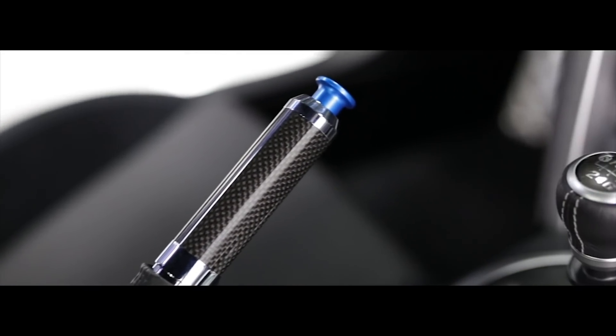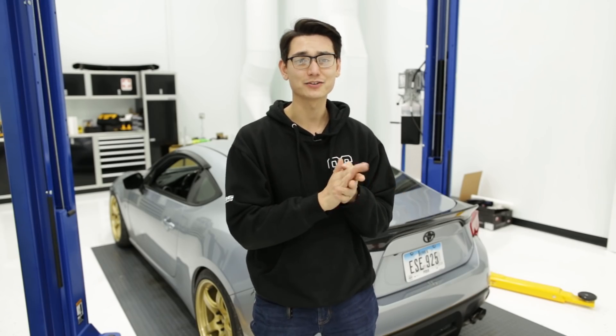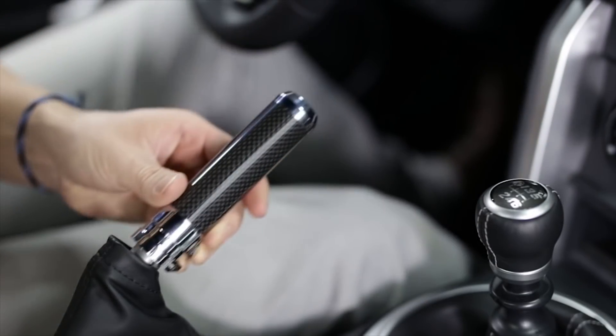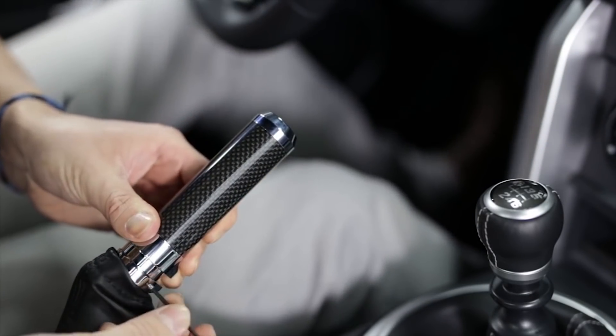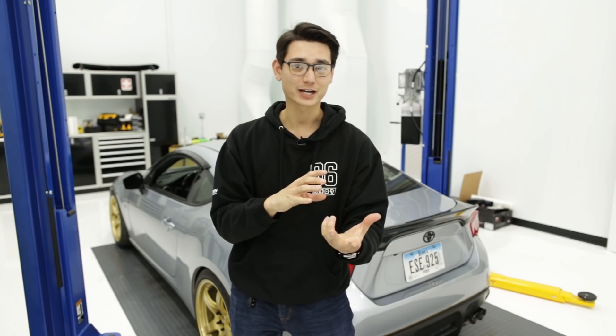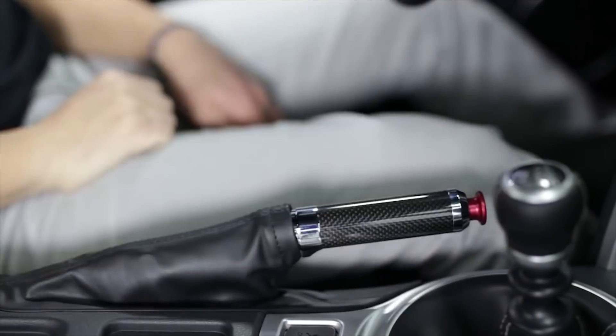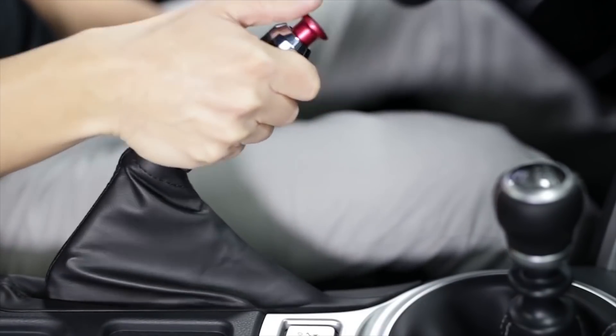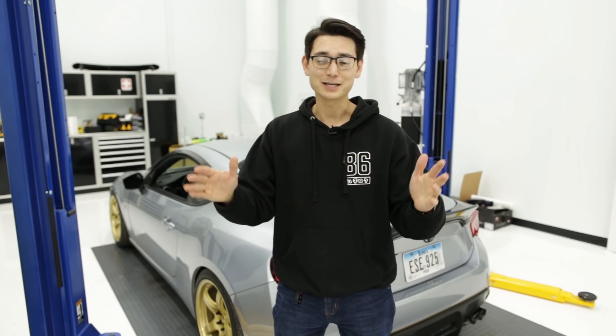The second option is the carbon fiber e-brake handle with drift button combo — if you do one, you might as well do the other. This replaces the rubber e-brake handle with a nice carbon fiber one. The drift button can be installed with the factory spring so it works like a normal e-brake, or without the spring so you can rip it up without it locking — perfect for e-brake turns and drifts, especially now that it's winter and you get some snow involved.